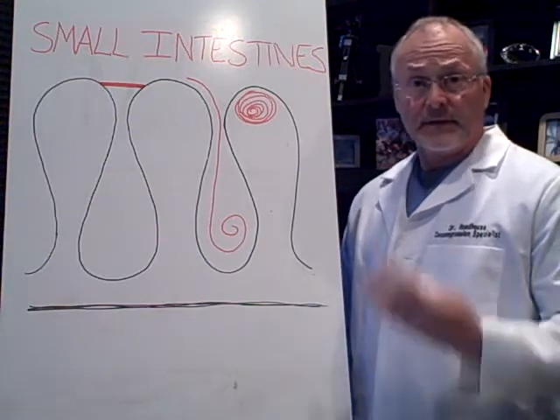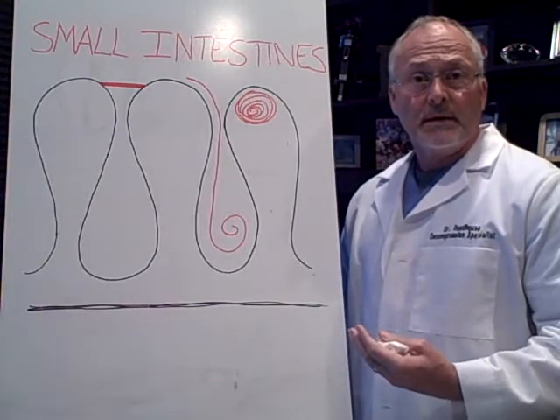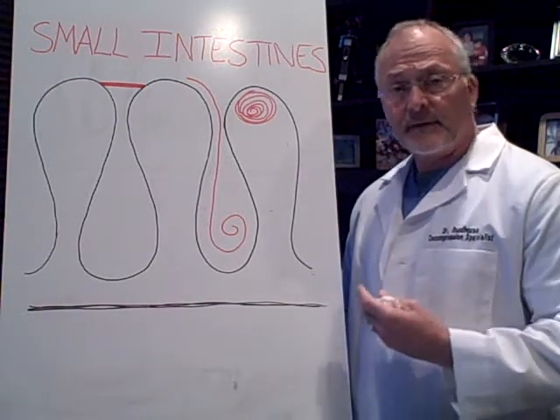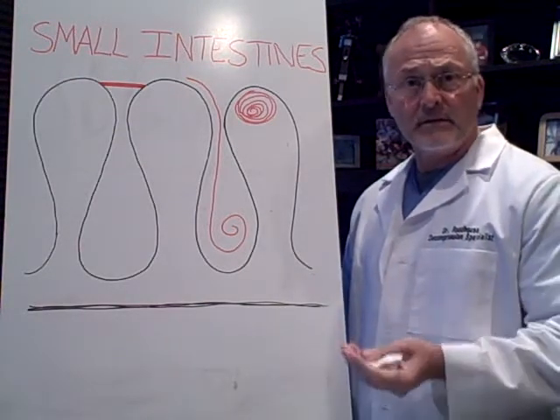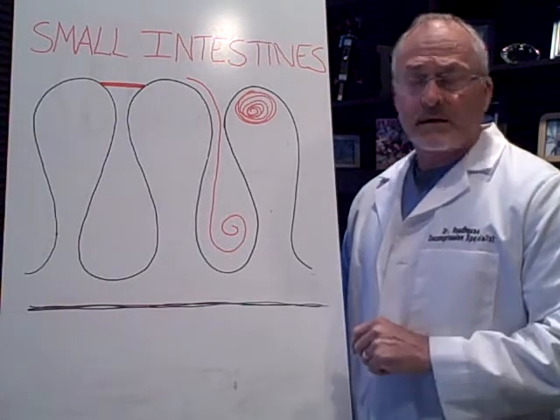Hi, I'm Dr. Rodehouse and this video is about the devastating effects that gluten can have on your intestines. So if you're either gluten sensitive or you have the gluten gene, you might not know you have these, but that's what we're going to be talking about today.